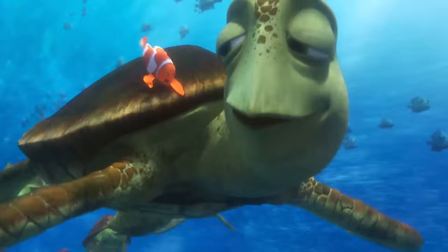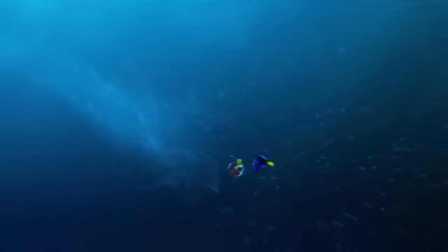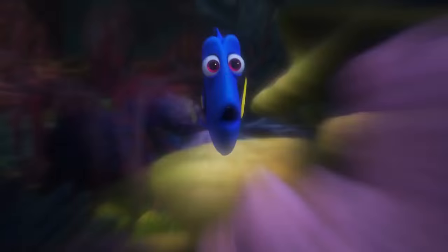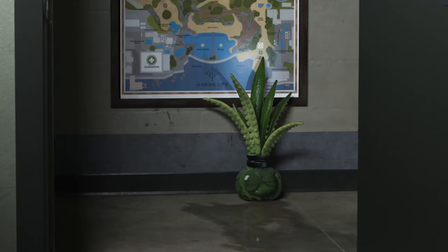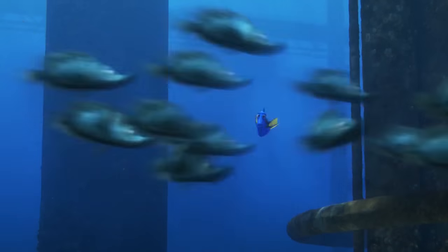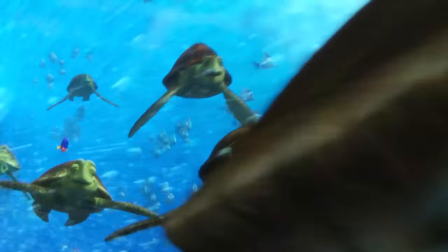Ahoy there! Hang on to your snorkel as we take a deep dive in search of the hidden secrets of Finding Dory. They're out there somewhere. Have to find them. These Easter eggs are more hidden than Hank the Octopus. So let's go! Dive!